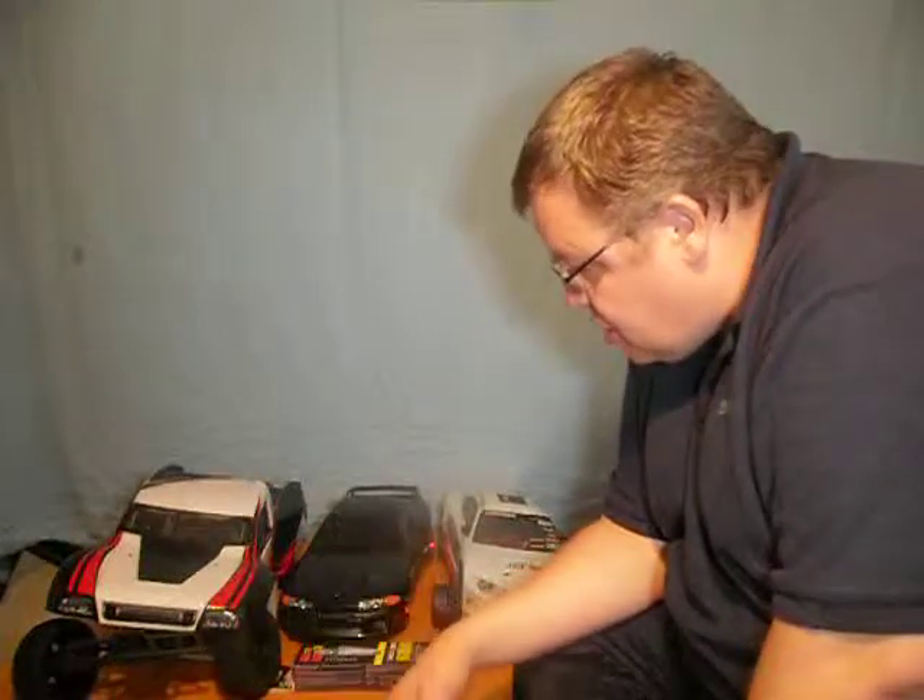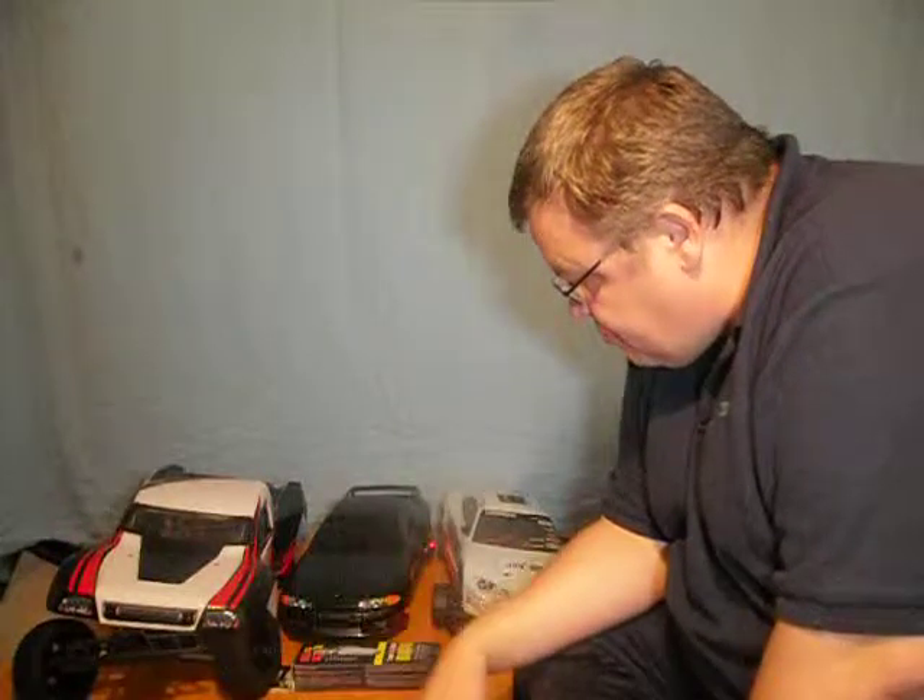Anything else you want me to test, I'll try and get the money together and try and do it for you. I'm doing this all off my own back — nobody sponsors me. See you next time, thanks very much for watching. Bye.